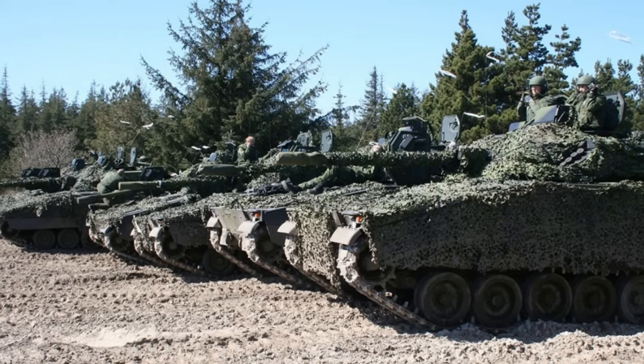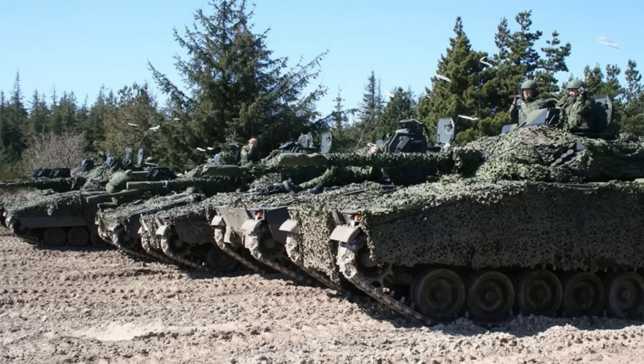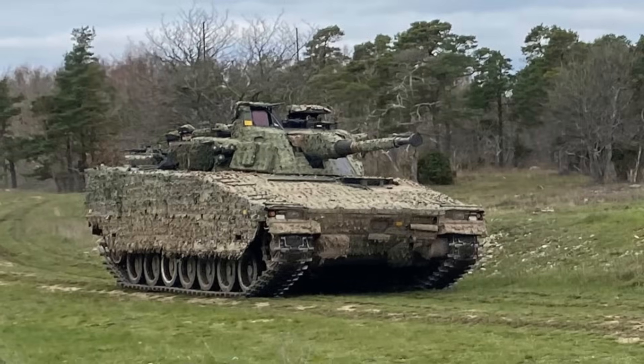Conducted in collaboration with Sweden's defense procurement agency FMV, these cold-weather exercises highlight the close alignment between the two Nordic nations as they adopt the same high-tech IFV configuration.